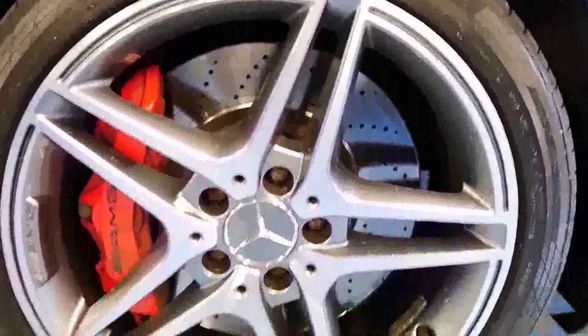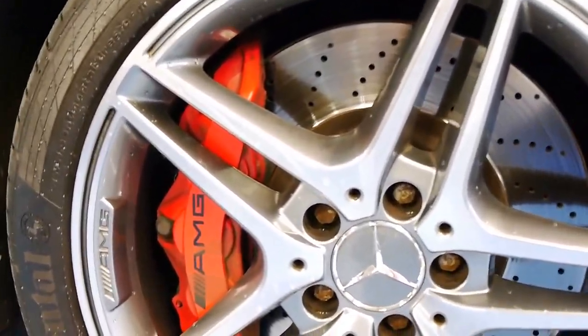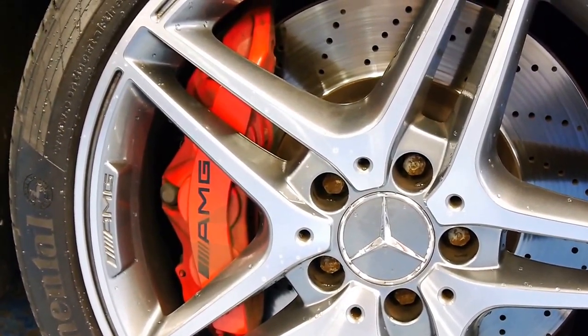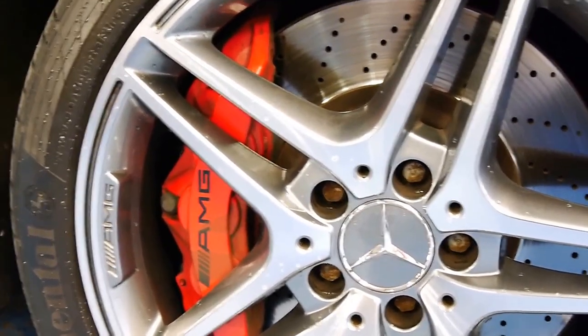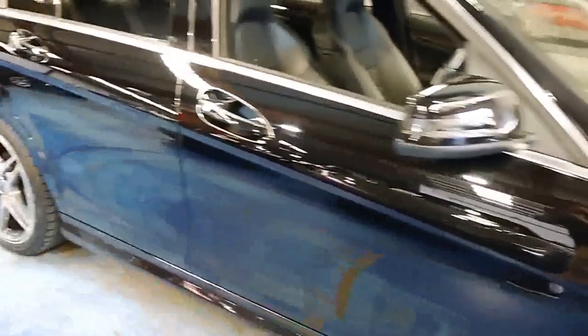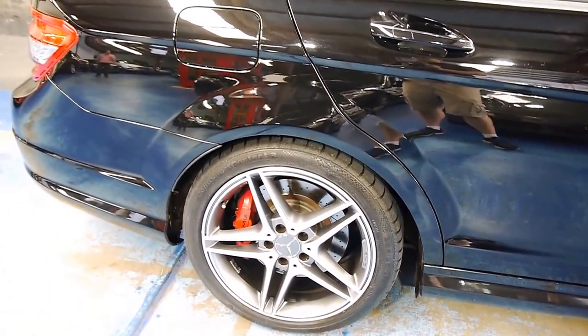As you can see here, cross-drilled and vented rotors with huge callipers — I'd hate to guess how many pistons are in those. Great set of Continental tyres all around, Cross-Contact 3s.